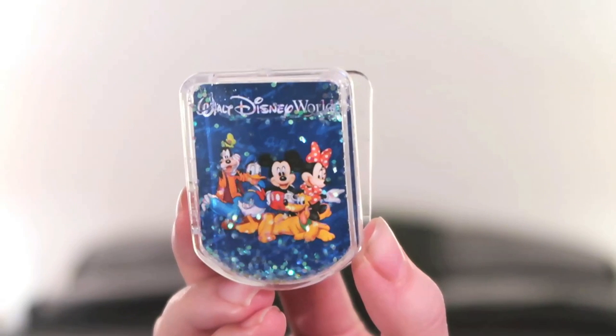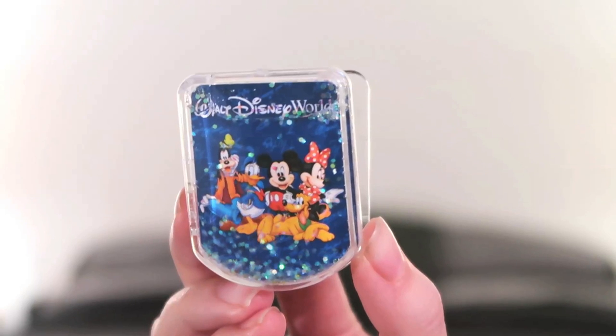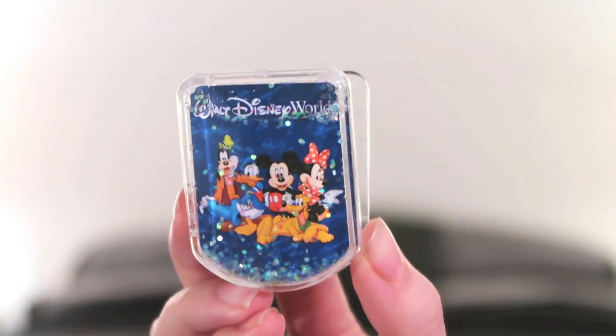The next items I got on sale were these two clip magnets. I already have one, but when I saw these were on sale I snatched two up. This one has all the Fab Five characters, and when you shake it you can see the glitter swirl around — so cute! Whenever we open a bag of chips or whatever, we like to put a clip on them to keep them fresh longer, and what better way than with a Disney clip? They also have a magnet so you can put them on your fridge.